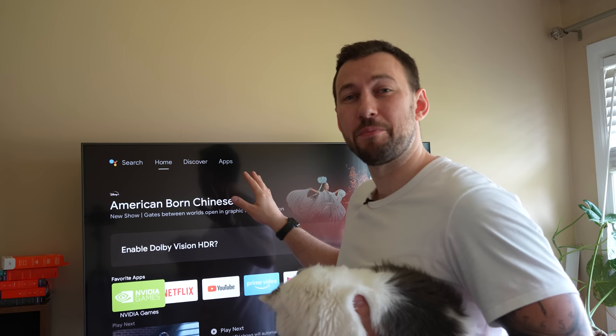Now if you guys are new to the channel, make sure you hit that subscribe button right down below and make sure you go and follow us on Instagram at UGTOfficial. I have that link down below in the description, and like always, for the first few hours of the video I will be answering all of your questions down below, so whether you have a question about the video or something about your device, I'll make sure to get back to you as soon as possible.